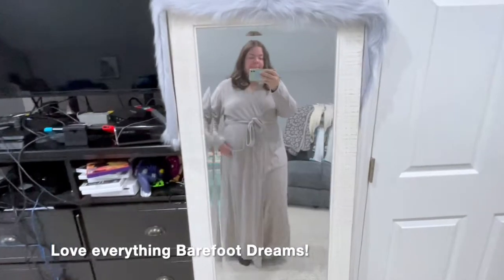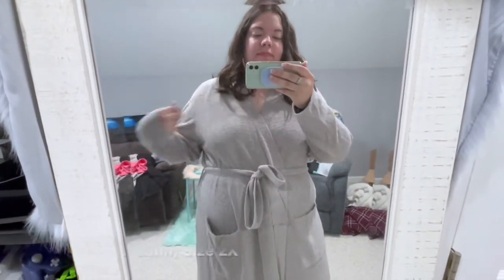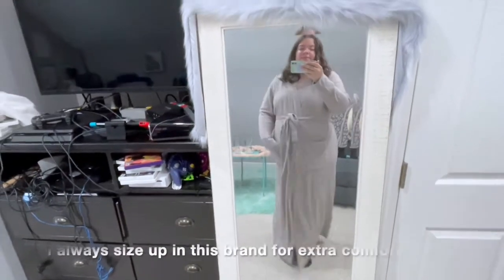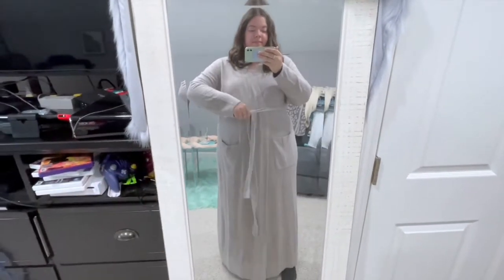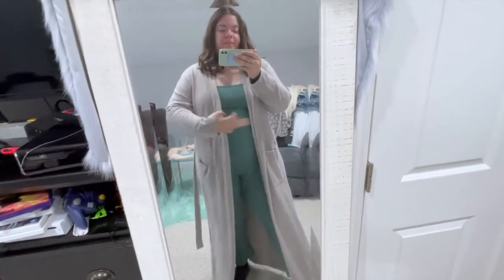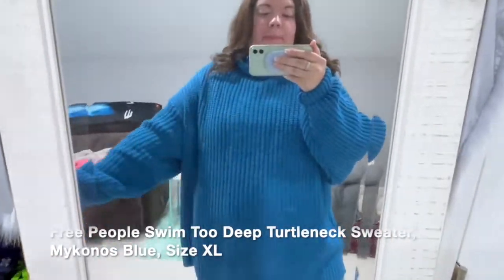The next item is from my favorite brand in the Anniversary Sale: Barefoot Dreams. I finally decided to splurge on one of their robes — I've never purchased one before. I sized up to a 2X because I wanted it super comfortable, loose, and long. You can see it goes all the way to my ankle. I absolutely love it — so soft. Definitely check them out if you haven't already.